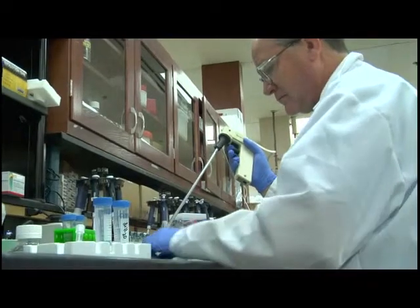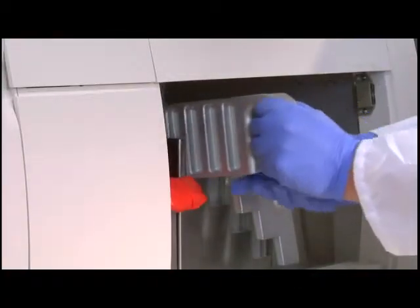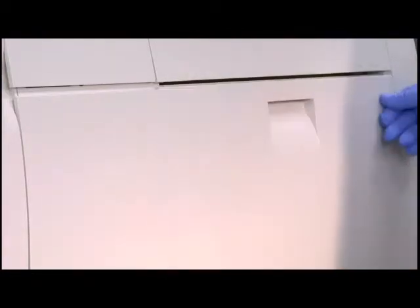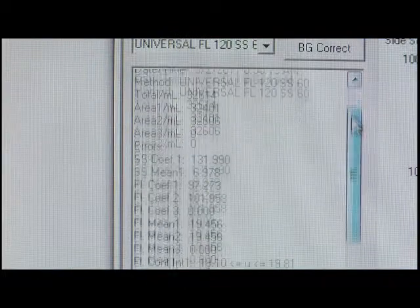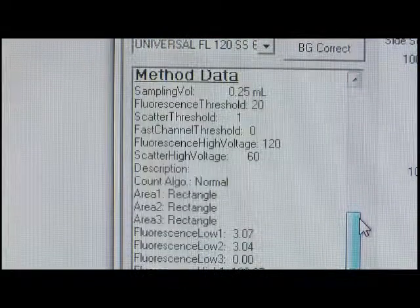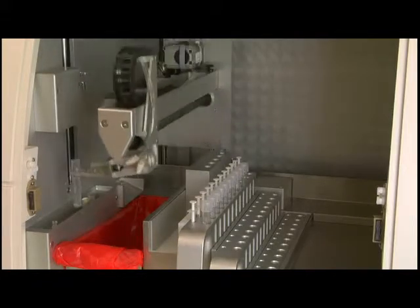On those occasions when an emergency assay is needed, a STAT rack can be placed into the instrument without interrupting the testing in progress. The tray is detected at once and the STAT sample is processed immediately. The pre-programmed run automatically resumes when the STAT test is complete.